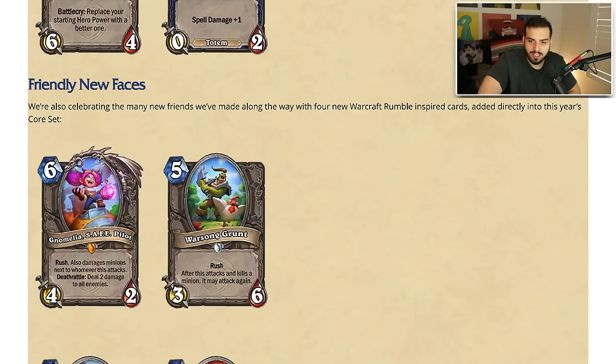Then we have Warsong Grunt — a three-six with rush, and after this attacks and kills a minion it may attack again. That's a pretty slow card, but it has a good effect. If you can buff this card up I'm sure it'll be really great. Both of these are kind of board clears in their own rights, though the Grunt feels much better. Good thing about the core set — it's foundational cards to help you build decks. This one in arena might go insane though.